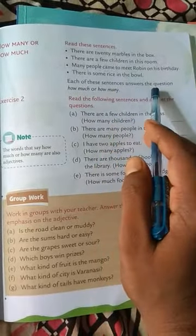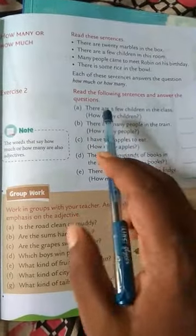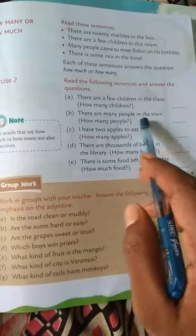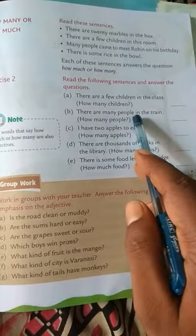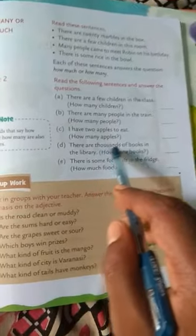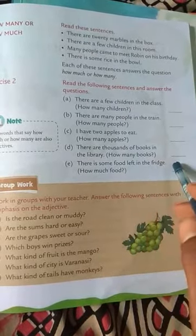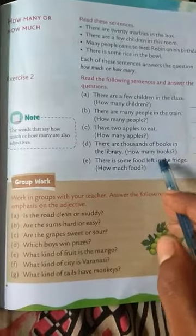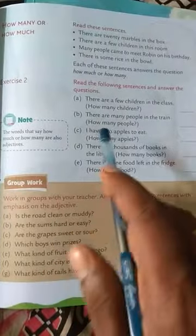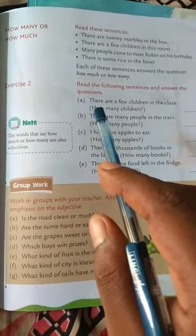Read the following sentences and answer the questions. There are a few children in the class. There are many people in the train — how many people? Many people. I have two apples to eat — how many apples? Two apples. There are thousands of books in the library — how many books? Thousands. There is some food left in the fridge — how much food? Some food. So the words that say how much or how many are also adjectives. In summary, adjectives are describing words; they are placed before the nouns they describe. Thank you.